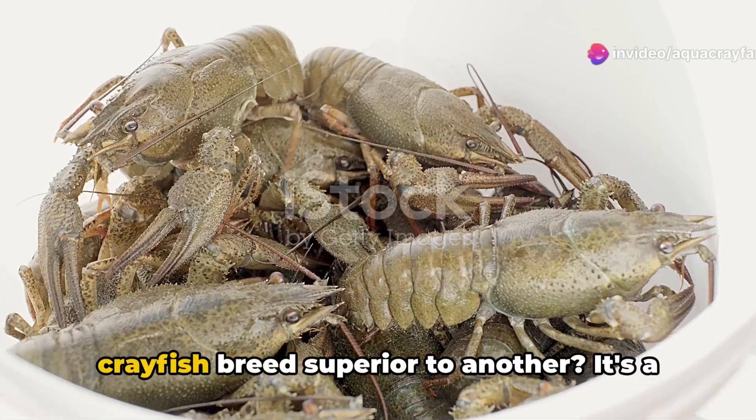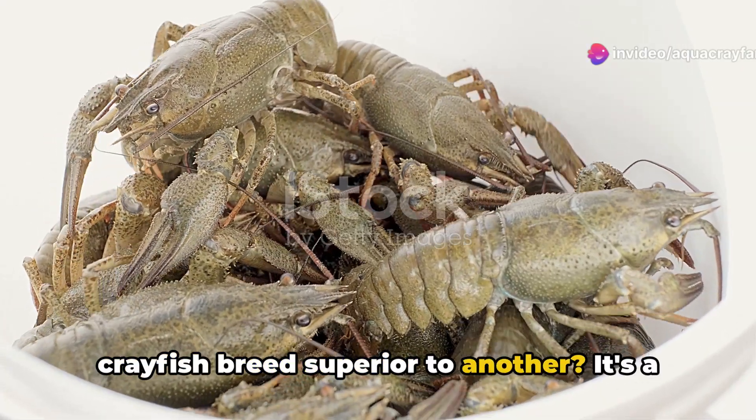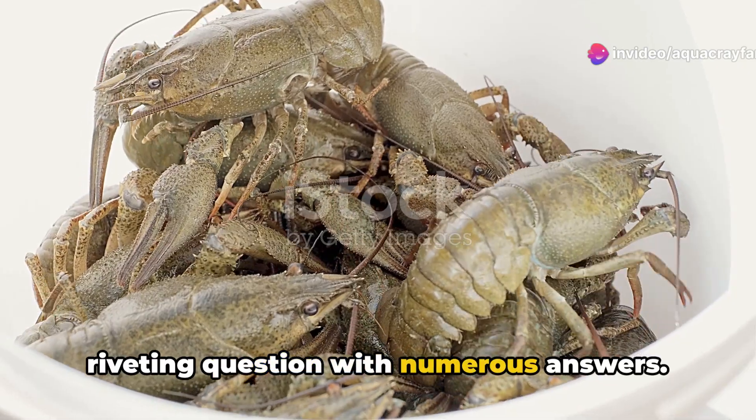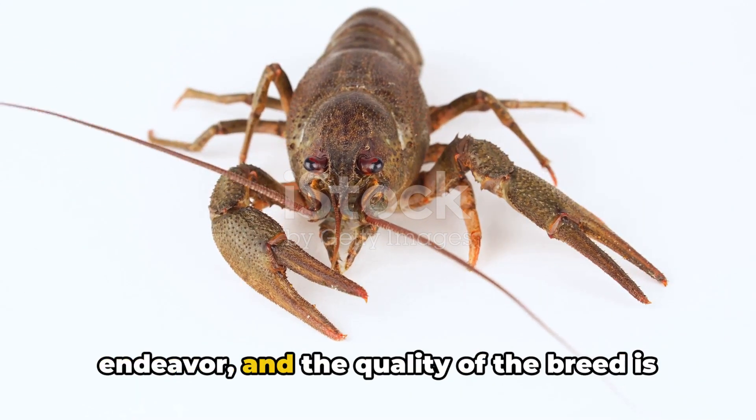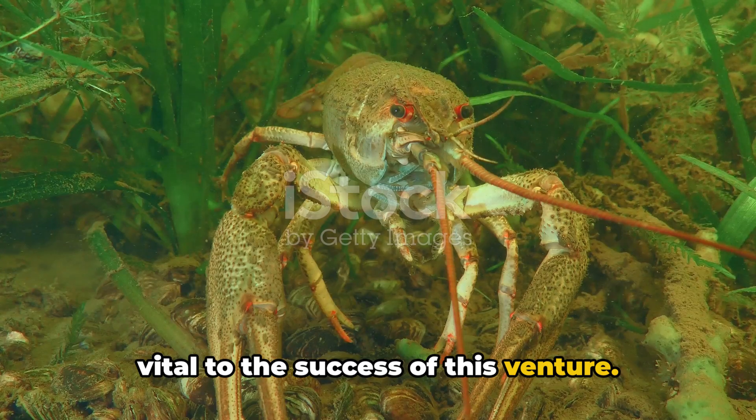Have you ever wondered what makes one crayfish breed superior to another? It's a riveting question with numerous answers. Crayfish farming is indeed a complex endeavor, and the quality of the breed is vital to the success of this venture.